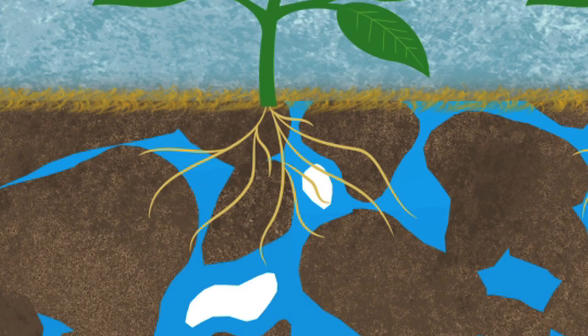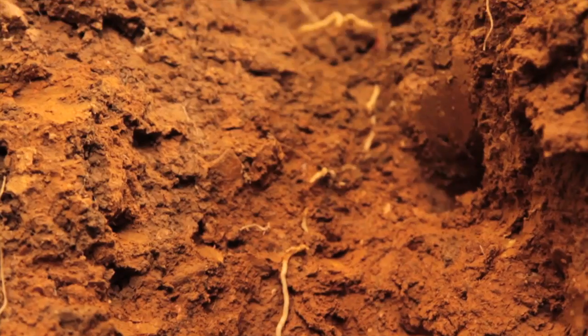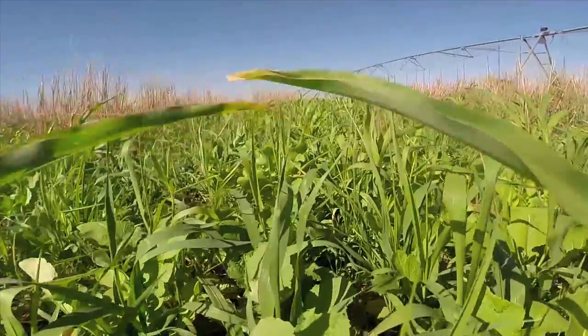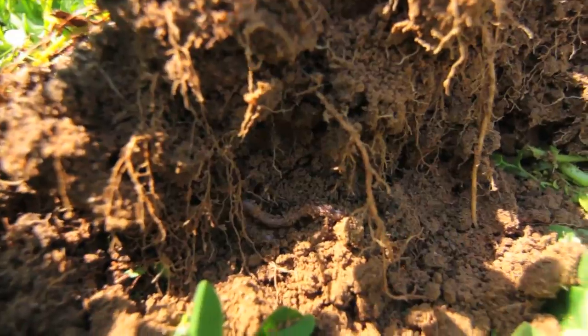Roots also improve soil tilth, or structure, by growing through layers of soil that are hard and compacted. By breaking up these layers, cover crops make it easier for cash crop roots to grow deeper.